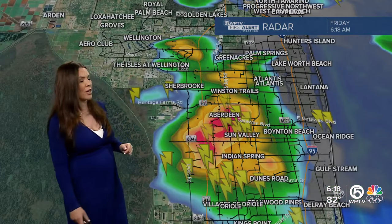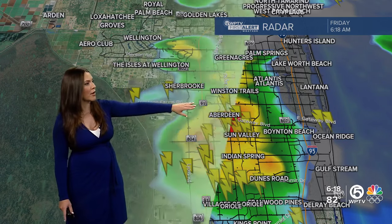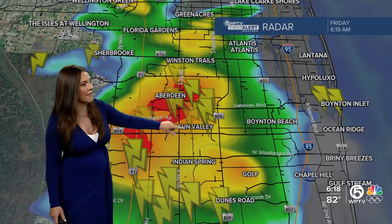If you can, head out early — but whatever time you head out this morning, you're going to run into some rain, even over the Turnpike. So take it easy, pack the patience, and take your umbrella or raincoat. We also have a lot of lightning strikes popping up from basically the Villages of Oriel all the way up to Aberdeen. Green Acres is once again dealing with another round of rain, with the heaviest right over Aberdeen as well.